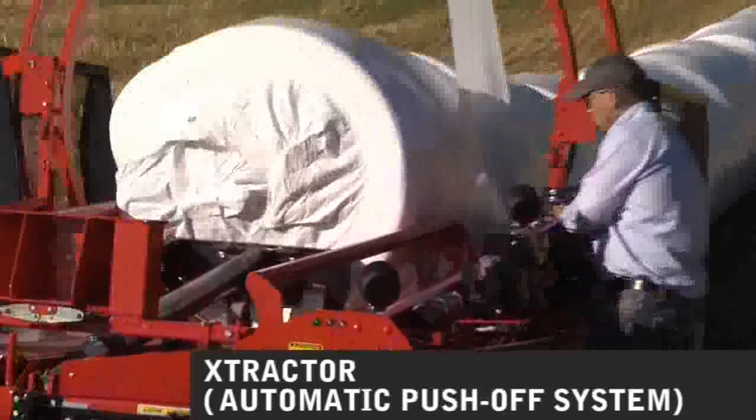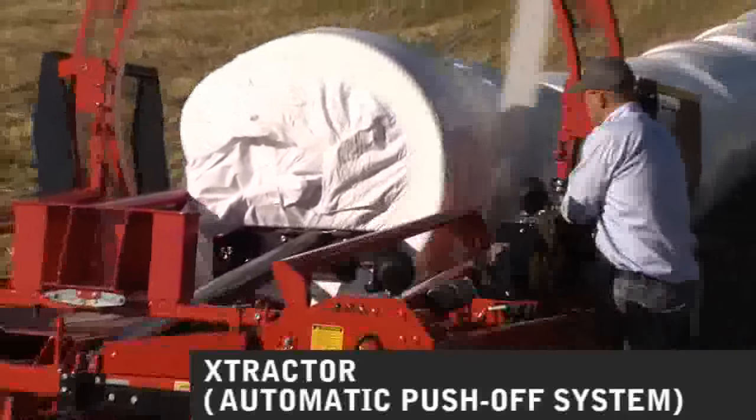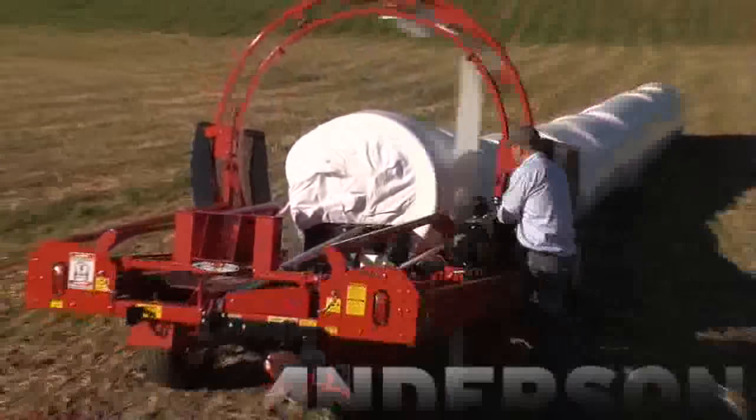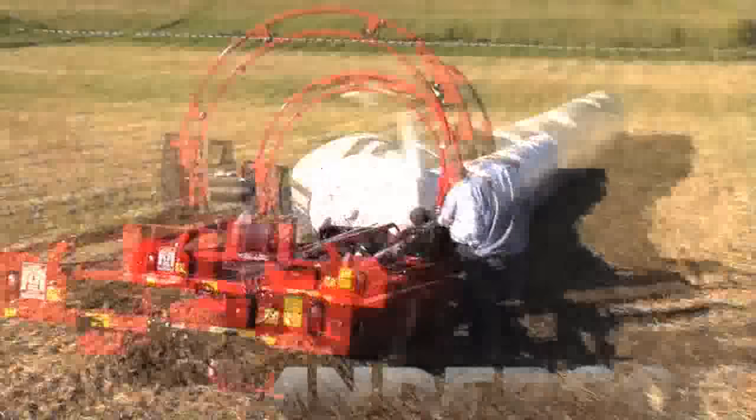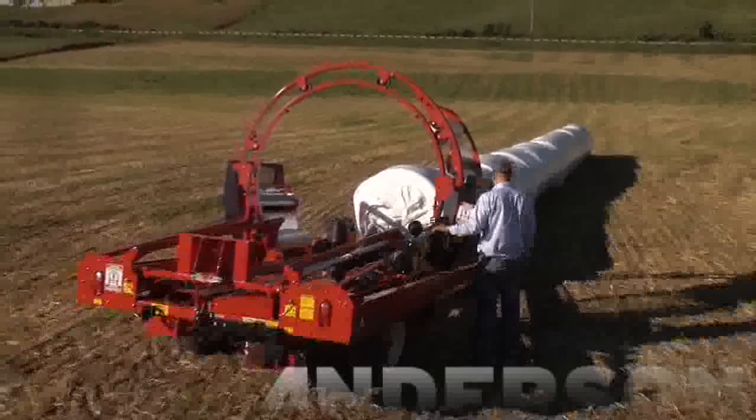Andersen is proud to have the patented exclusive extractor bale push-off system. The extractor system hydraulically allows the operator to extract the last bale from the machine with one hydraulic cylinder that pushes the entire tube from the wrapper effortlessly.